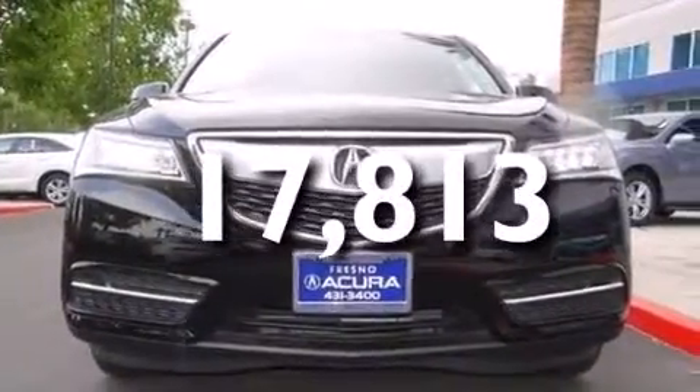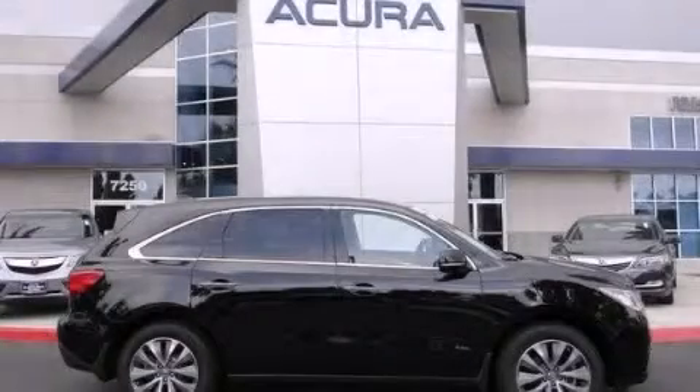This vehicle has less than 18,000 miles. Contact us today and schedule your opportunity to see this vehicle in person. We'll see you next time.